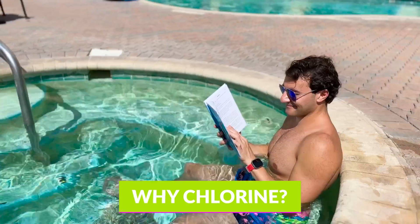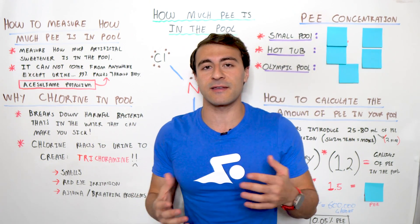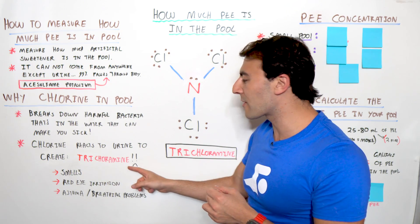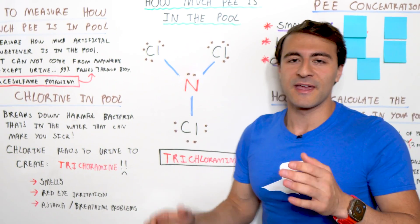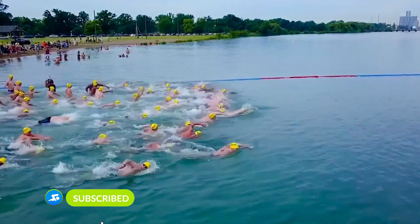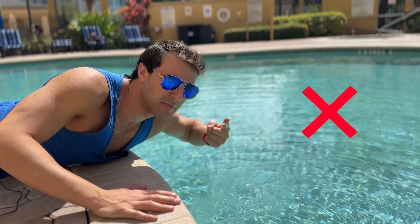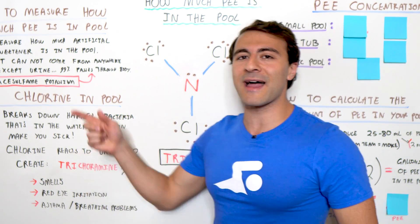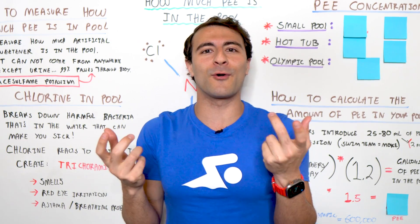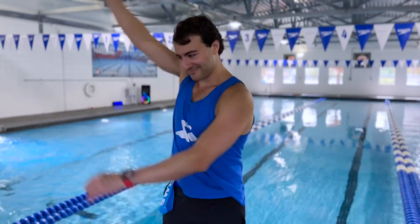First, we need to understand why chlorine is in the pool in the first place. Chlorine is actually a really good thing — it's designed to break down harmful bacteria in the water that can make you sick and cause illness. The problem is that chlorine actually reacts to urine to create trichloramine. I have this beautiful chemical formula of trichloramine — if you appreciate my drawing, make sure you give it a like. So when you're in the water and you smell that aroma and feel the irritation and your eyes get red, that's actually caused by the trichloramine and not the chlorine. That nostalgic smell you associate with being at the pool — that's actually not the chlorine, that's the trichloramine, which only comes from a reaction to urine.